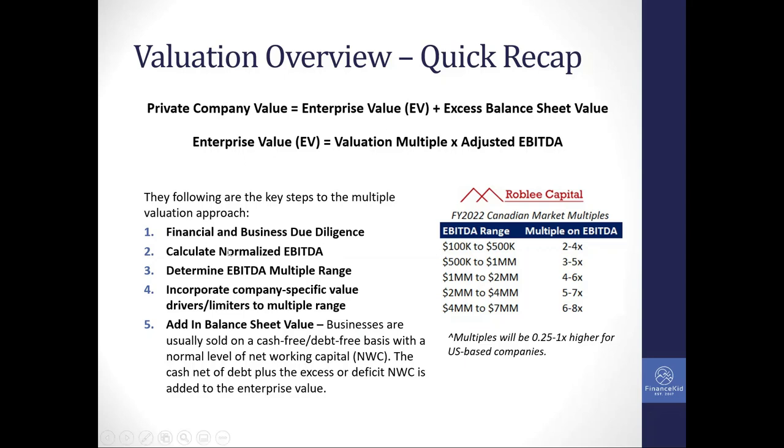With that information, I calculate the normalized EBITDA or the financial benchmark I'll use to get my enterprise value. Then looking at that size of EBITDA, I identify the multiple range. The multiple ranges increase as the size of EBITDA increases. For a $200,000 EBITDA business, it could trade for two to four times. A $4 million EBITDA business is very sizable, so it will typically trade for a higher multiple — maybe six to eight times. You want to first place that business based on its size within a certain range.